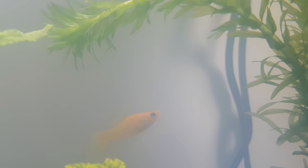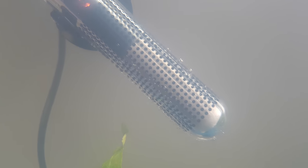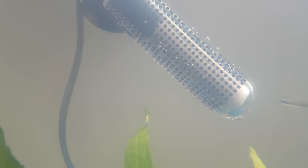Oh and there goes Ace the molly fish. Well that's its nickname — I forgot what it was called before the molly. And now we see nothing apart from heaters and plants.